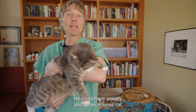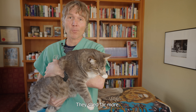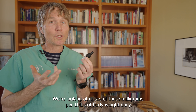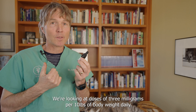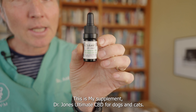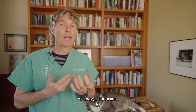If your cat is excessively shedding, they could have anxiety — anxious cats shed far more. A really good option to decrease your cat's anxiety is CBD or chamomile. We're looking at doses of three milligrams for every 10 pounds of body weight daily. My supplement, Dr. Jones' Ultimate CBD for dogs and cats, is one option. There are other anti-anxiety options as well, such as Feliway spray and L-theanine.